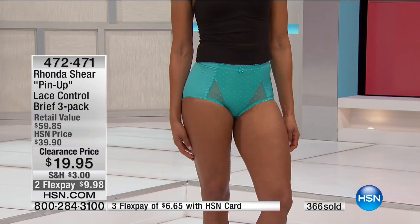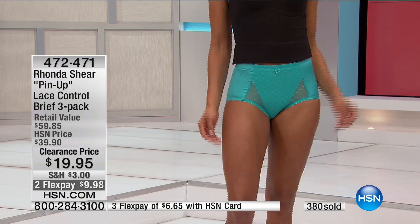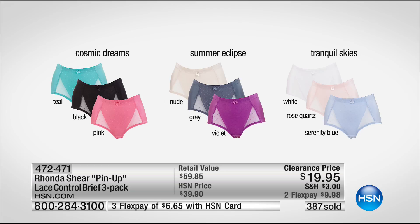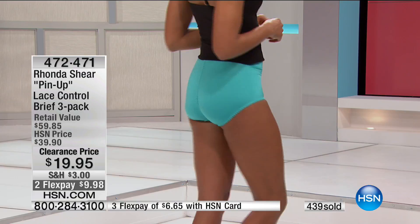You're getting the slimming benefit, the shaping, and the smoothing mesh panel in the front with light tummy shaping. They have a normal rise with a very soft elastic waistband and wonderful ruching to the back. These are full coverage — if you don't want a little bikini and want full coverage brief, these are it. And there are no panty lines with these, because of that ruching to the back — it smooths out for a gorgeous, smooth look.